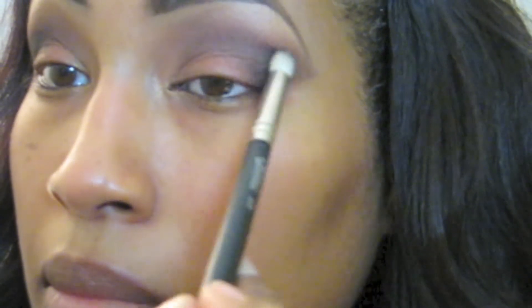Then I'm taking a black color from a Sleek Makeup palette — I love that black because it's super super dark — so I'm taking that with a pencil brush and applying it directly to the outer corner, concentrating in the corner and halfway through the lid.